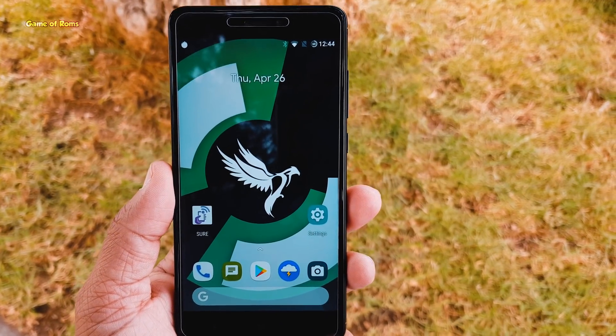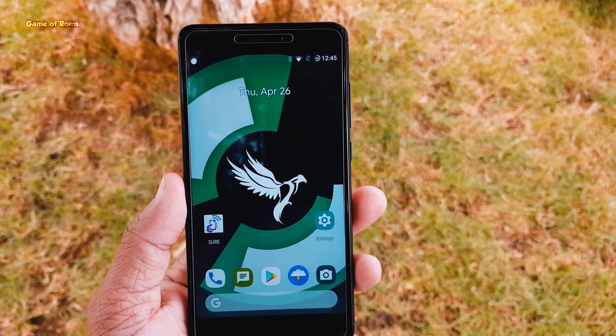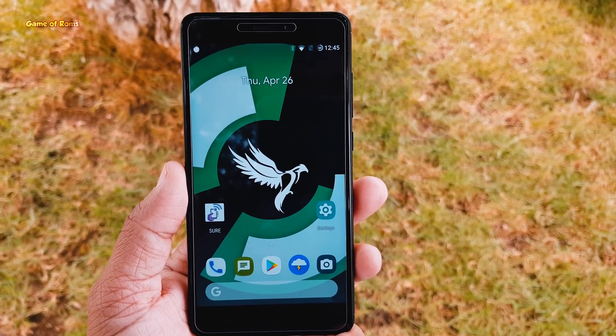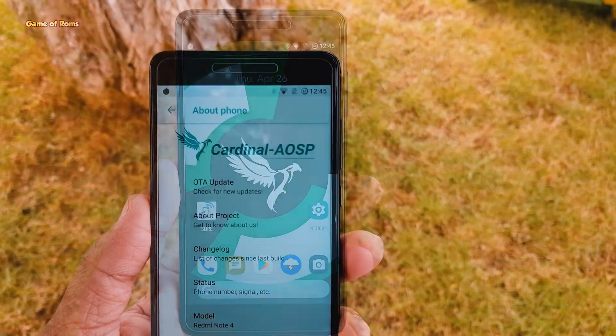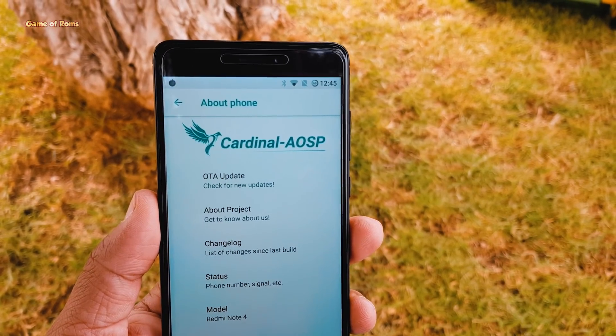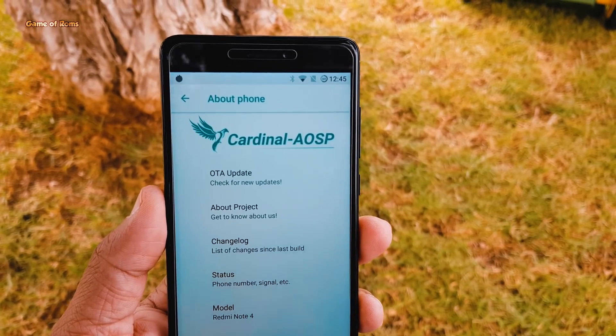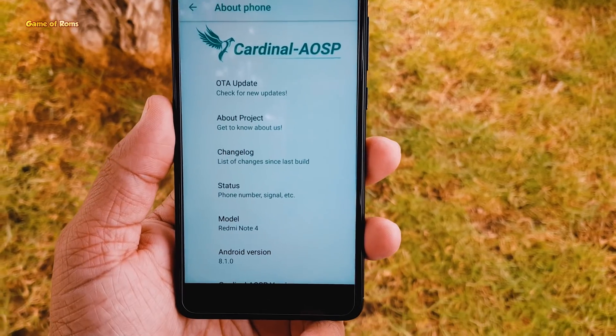Hey guys, this is Nash and in this video I'm going to review Cardinal AOSP custom ROM. To review this ROM I'm going to use my Redmi Note 4 Snapdragon variant. I'm going to show you how this ROM performs in day-to-day life, what kind of features and customization it provides, and whether it's worth using as a daily driver. So let's get started.